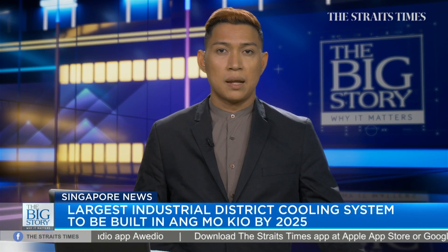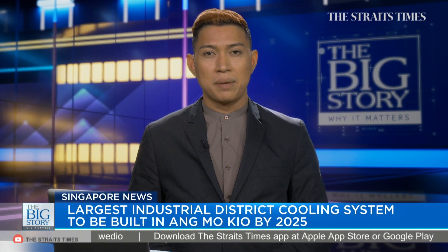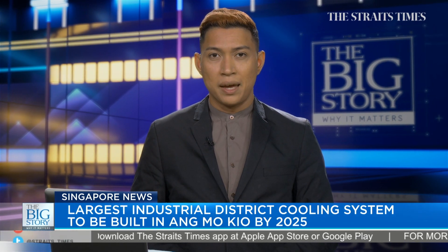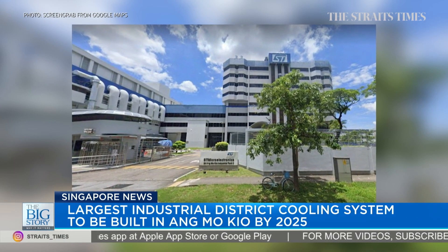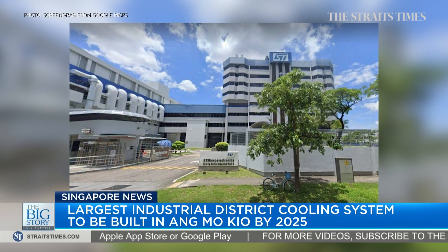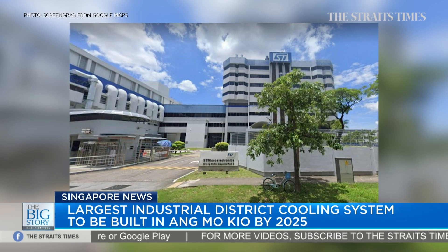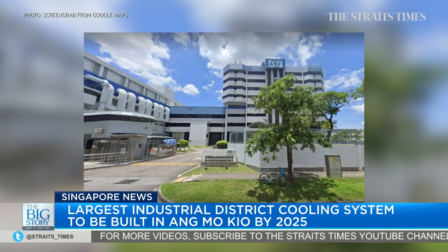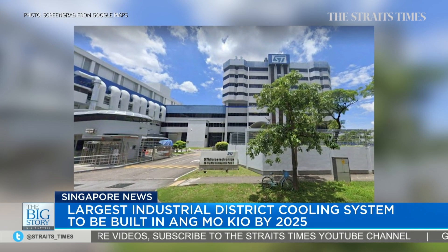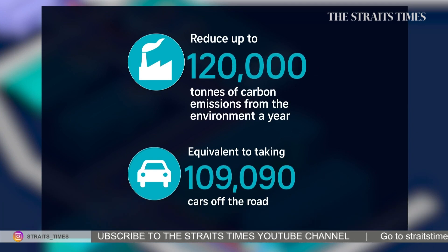Singapore is set to have its largest district cooling system at an industrial development in Ang Mo Kio. SP Group and STMicroelectronics say the project at STMicro's Technopark in Ang Mo Kio will be operational in 2025, with the semiconductor manufacturer investing US$370 million over 20 years. It has the potential to reduce carbon emissions of up to 120,000 tonnes per year, equivalent to taking about 109,000 cars off the road.